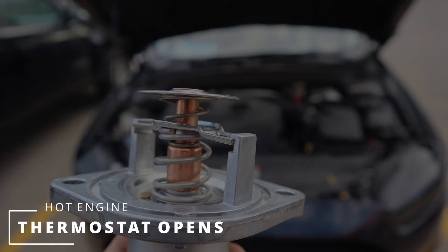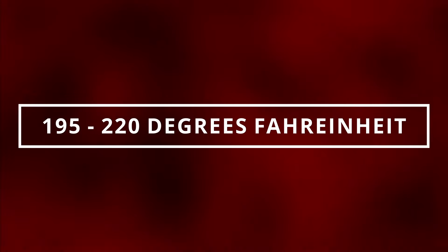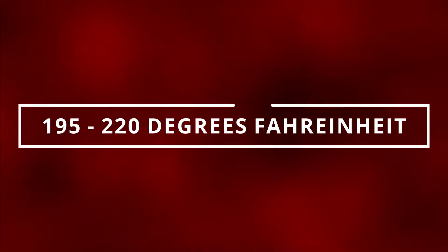This prevents the engine from overheating. On the flip side, when the engine is cold, the thermostat is closed to help the engine warm up faster. The thermostat is found by following the lower radiator hose that goes straight to the engine. Normal operating temperature should be from 195 to 220 degrees Fahrenheit.